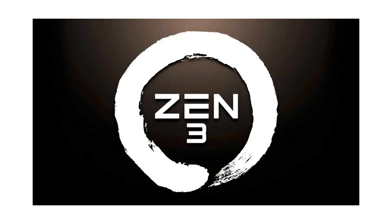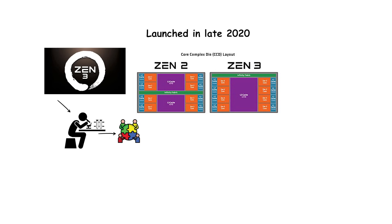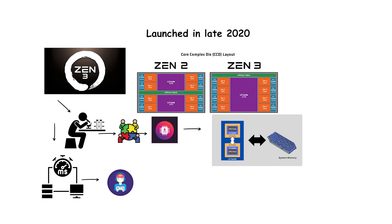Launched in late 2020, Zen 3 refined the chiplet design and made major architectural changes. The biggest improvement came from unifying the core complex: up to eight cores now shared a single large Level 3 cache, reducing latency and boosting gaming performance. Instructions per clock improved by around 19% compared to Zen 2.